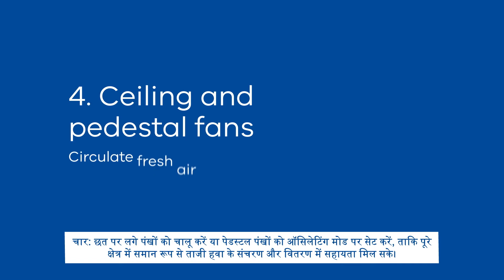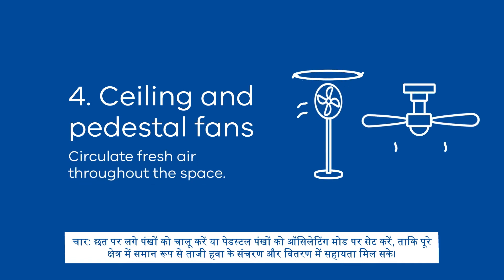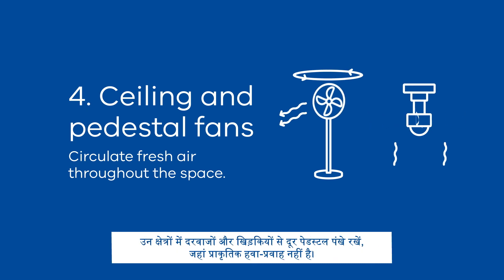Tip 4: Turn ceiling fans on, or set pedestal fans to oscillating mode, to help circulate and evenly distribute fresh air throughout the space. Place pedestal fans away from doors and windows in areas where there is no natural ventilation.